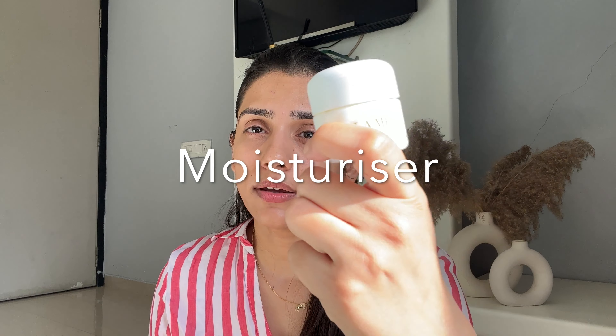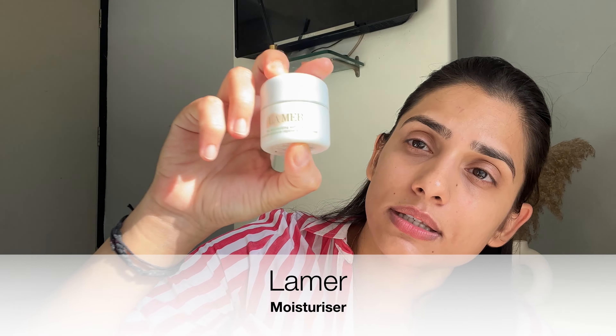The second step for a skincare routine for men is moisturization. I use this one from La Mer — I'm not saying you have to use La Mer, you can use any moisturizer. I've also talked about the Nivea one. The moisturizer should be based on your skin type. This one is very hydrating and gives a lot of glow. For dry skin, look for something hydrating with glycerin.